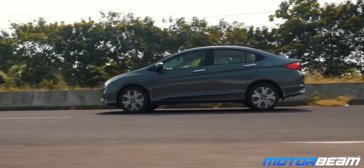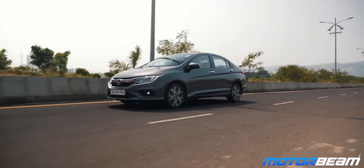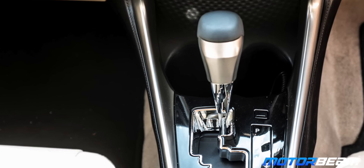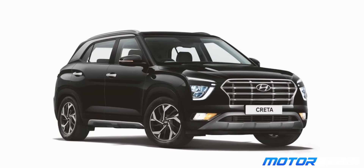A CVT gearbox offers a very smooth drive, but when you accelerate hard you can definitely feel the rubber band effect and the gearbox tends to feel a bit laggy under hard acceleration. A CVT gearbox offers good fuel efficiency if you drive sedately, and even in stop-go traffic conditions this gearbox feels very smooth. A CVT is a very popular type of automatic gearbox and various cars like the Honda City, the Maruti Baleno, and even the Hyundai Creta 1.5 petrol come with this.